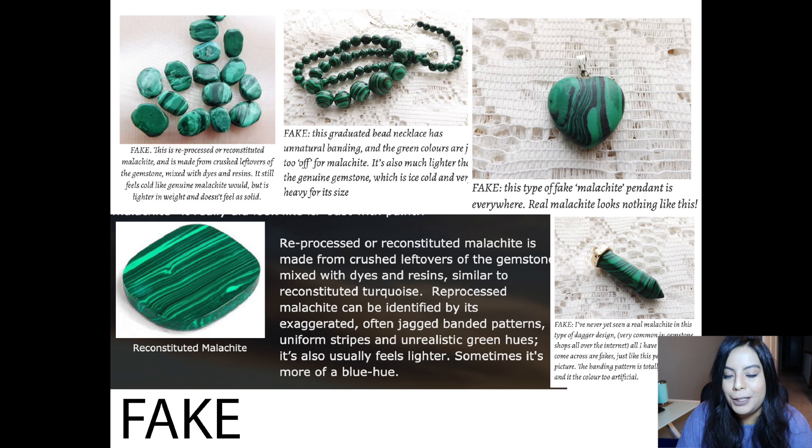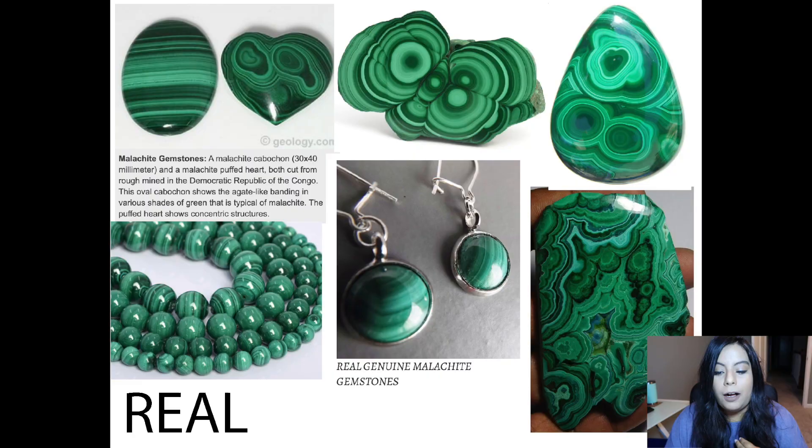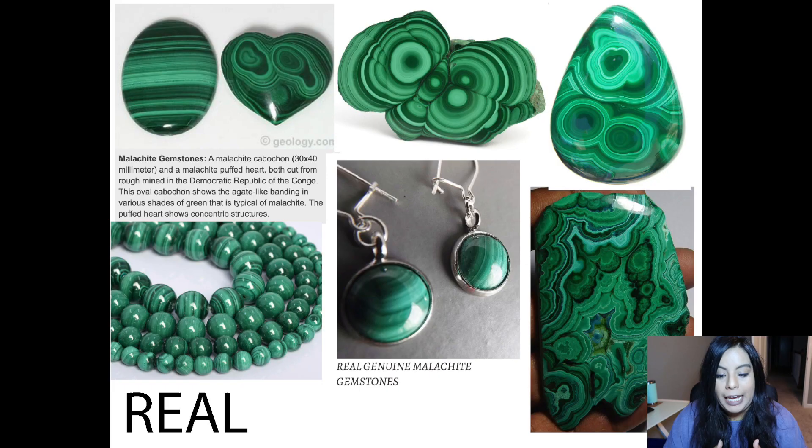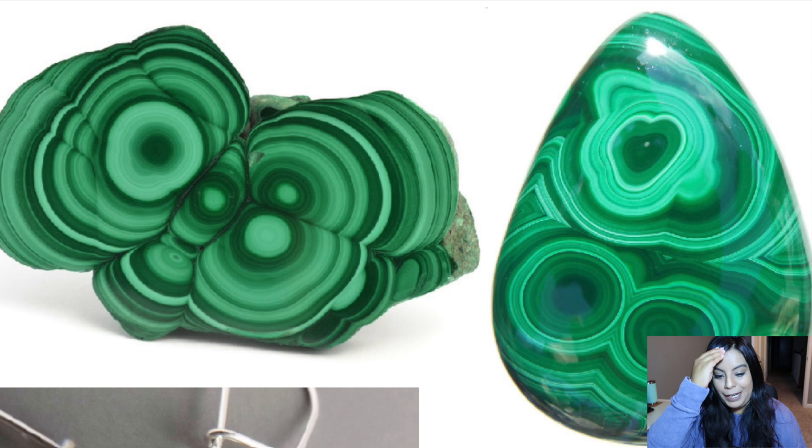Today we're just talking about spotting fake malachite online, so you won't be able to rely on picking it up, but visually you should be able to see the difference. On the second page I'm showing really close-up images of real malachite. All the stripes layer over each other — it's very translucent, and the shading and banding is much different than the painted stripy fake images. The orbs in real malachite are so complicated you could never mimic them.